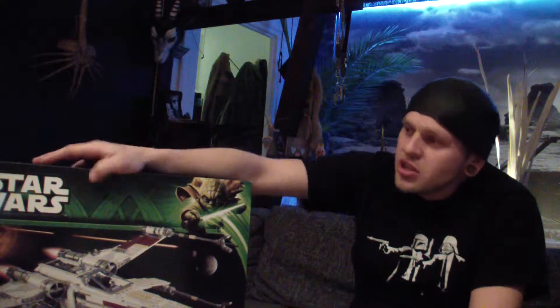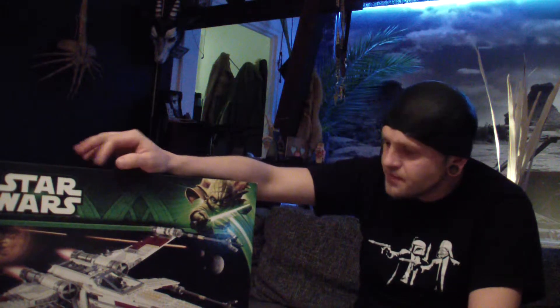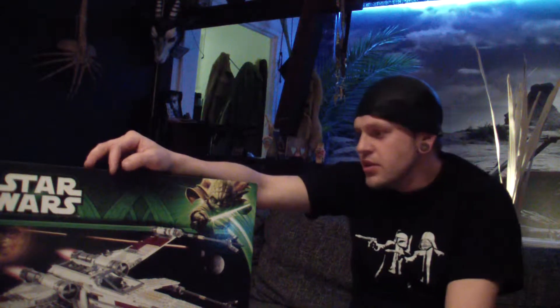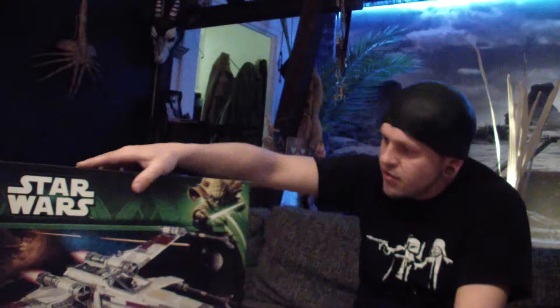Welcome to my new unboxing video. This time I will show you the LEGO Star Wars X-Wing Starfighter with the number 10240, which is not a standard edition — you can buy it, it costs about 216€.